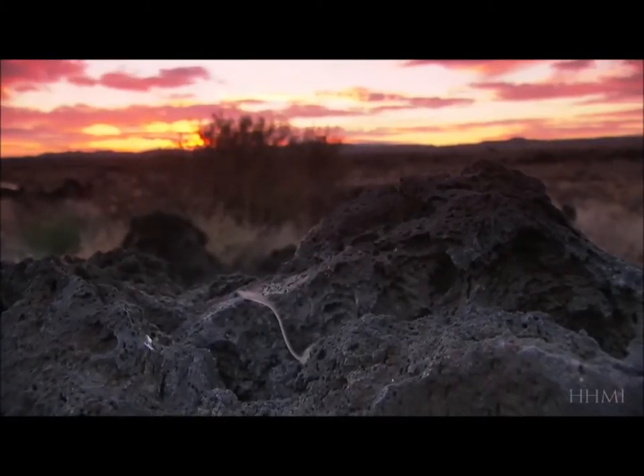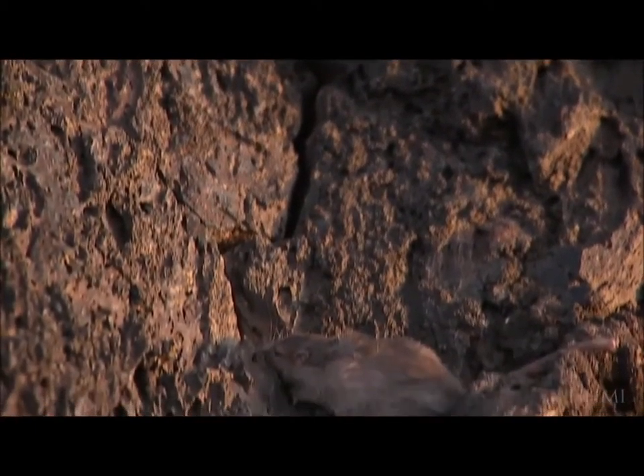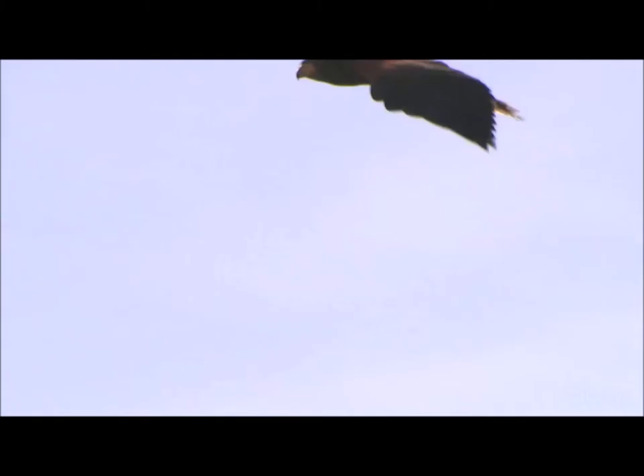Nachman's mice also counter a common misconception — that evolution is a random process. There is one random component, and that's the process of mutation. Mutations occur at random throughout our DNA; every new organism is born with a new set of mutations. But while mutation is random, natural selection is not. Natural selection sorts out the winners and losers — that's really what the whole process of evolution is driven by.